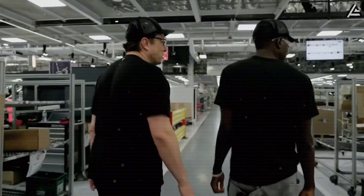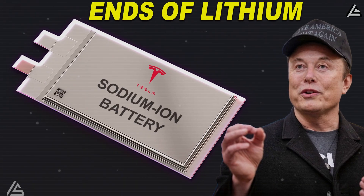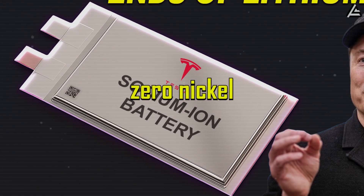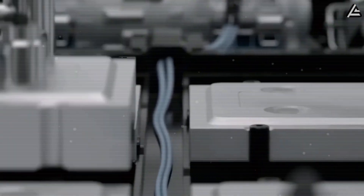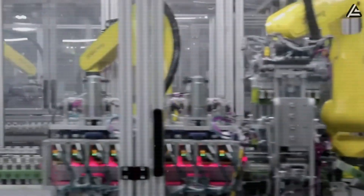Elon Musk is preparing to launch a battery no one in the auto industry thought possible — a sodium-ion pack with zero lithium, zero cobalt, and zero nickel. While China is already mass-producing its own sodium-ion cells, Tesla is betting on a completely different chemistry, one designed to cut costs, boost safety, and change the game.